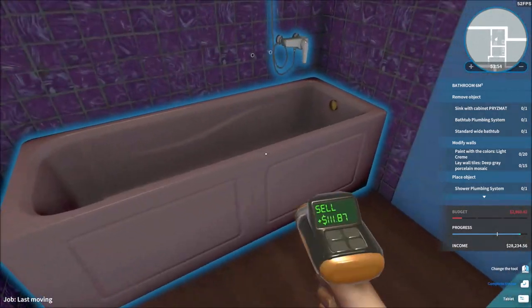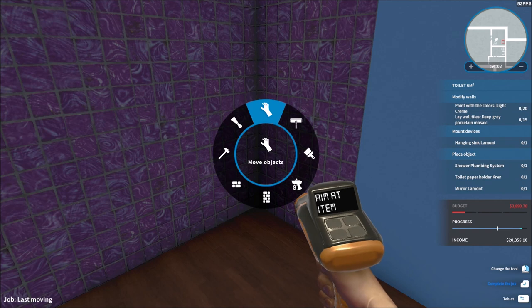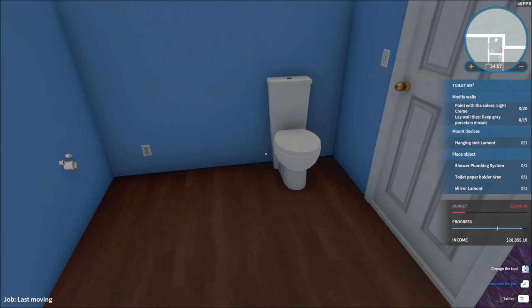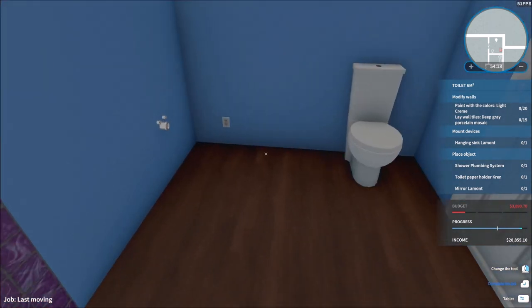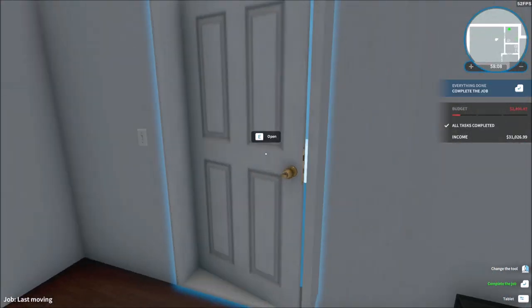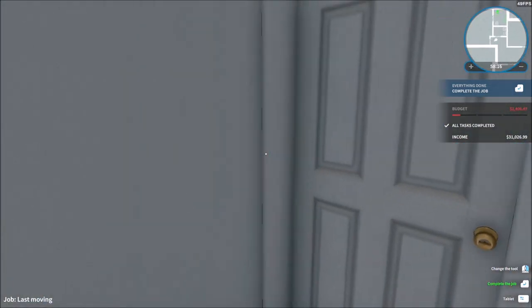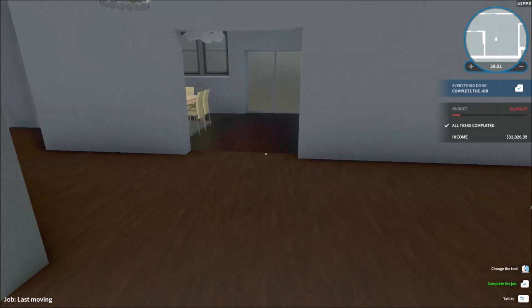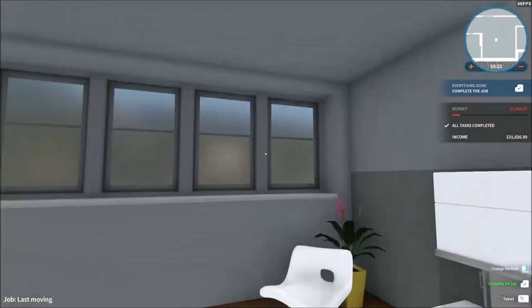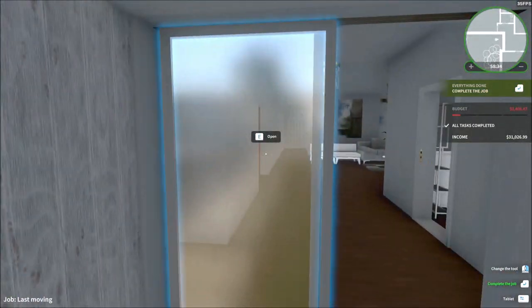There's still this little bathroom to do. Bathtub plumbing system — get rid of it. Modify some walls — paint with light cream and deep gray persiline mosaic tiles. Sink Lamont and everything. I'll do that on transition since the video is going to be pretty long. Job is complete — 100%. I'm pretty proud of this house, honestly. The chandeliers, everything looks pretty clean. I'm really excited to see what the couple thinks about it.